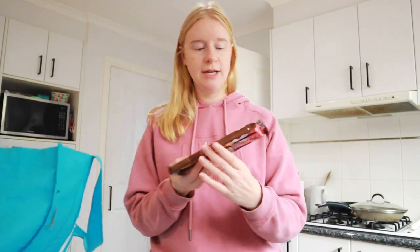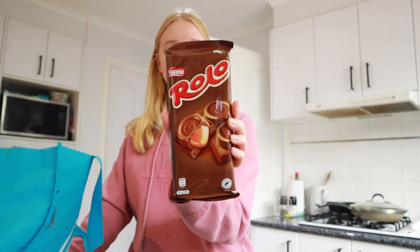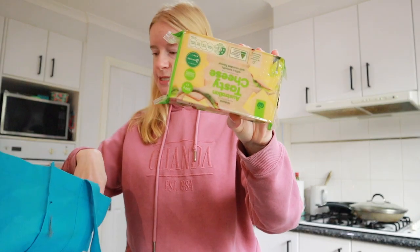I was also a bit naughty and got some dessert for next weekend — some Rolos. I don't know if anyone remembers having them in the tube from when we were kids in the 90s. And some tasty cheese.